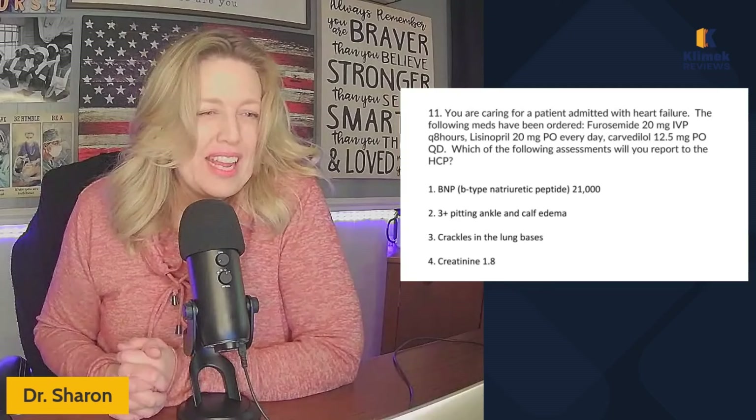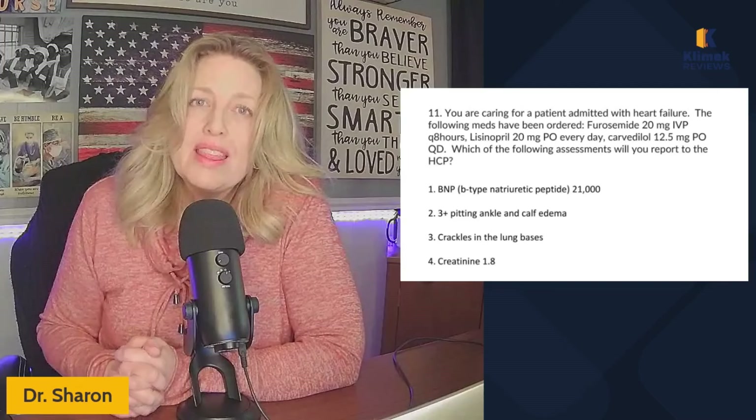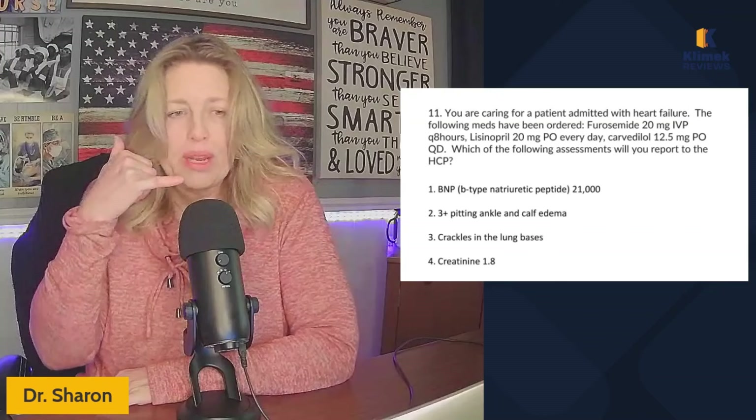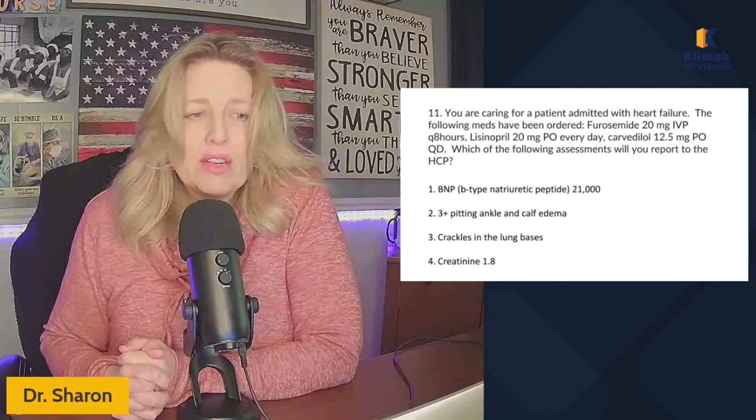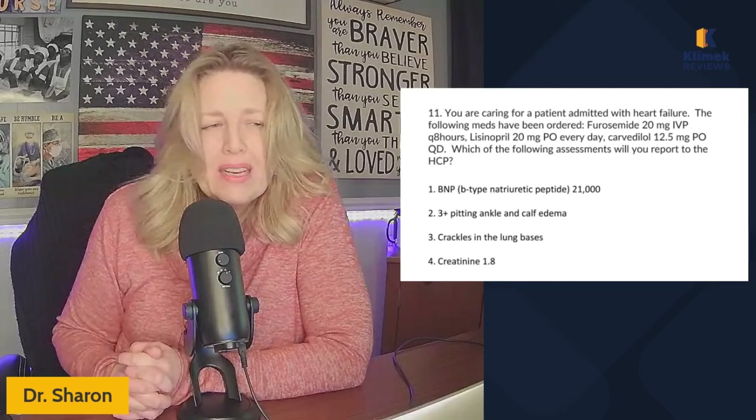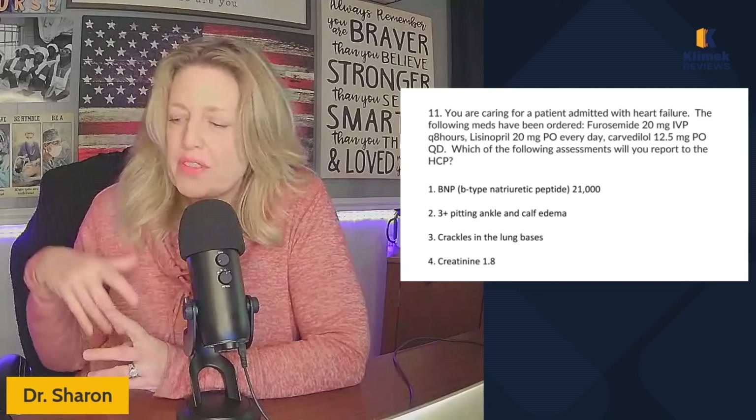Three-plus pitting ankle and calf edema — they're admitted with heart failure, and they have furosemide 20 milligrams IV push every eight hours already ordered, so we're not going to call about that. Crackles in the lung bases — they've got heart failure and we've already got furosemide ordered, so that's expected too. Creatinine of 1.8 is not expected with heart failure.